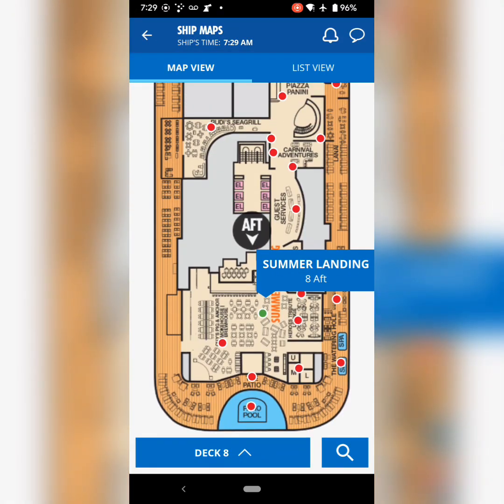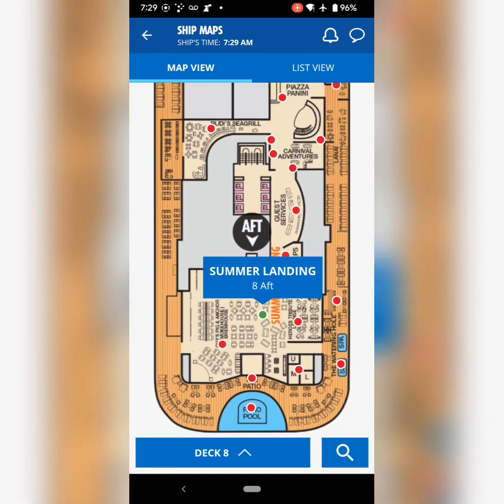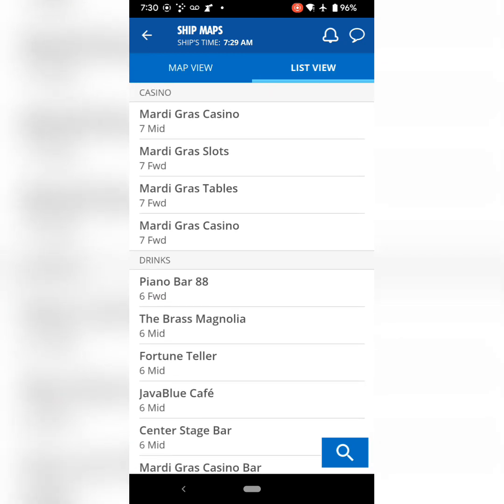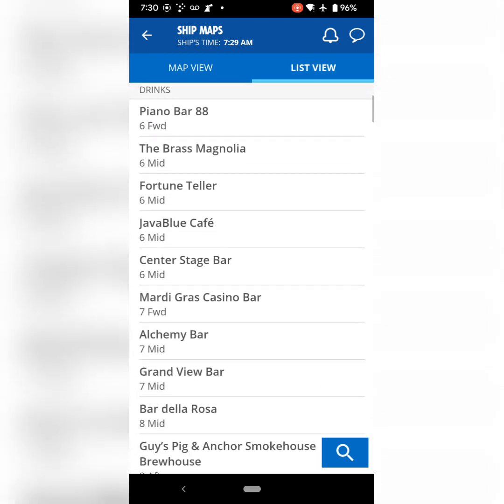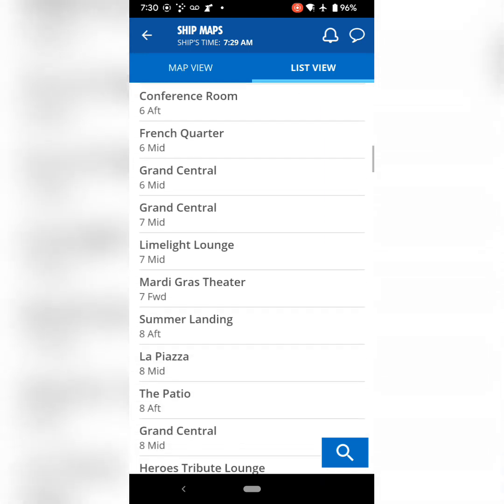It also shows you where to find things on the ship. If you've never been on the ship before, especially the first couple of days, you can easily click on it and it will show you exactly where to find it. This is our list view of the ship maps in case there's something specific that you're looking for.